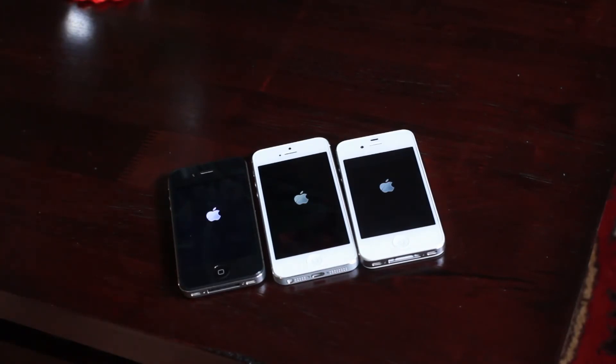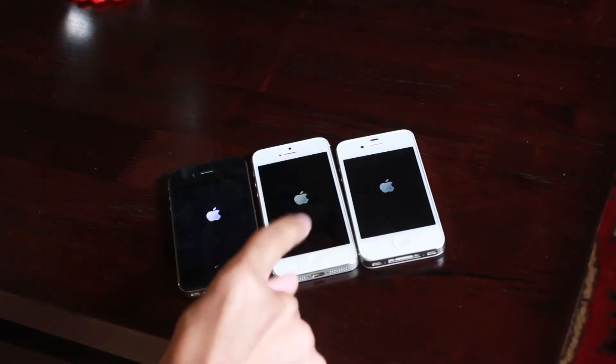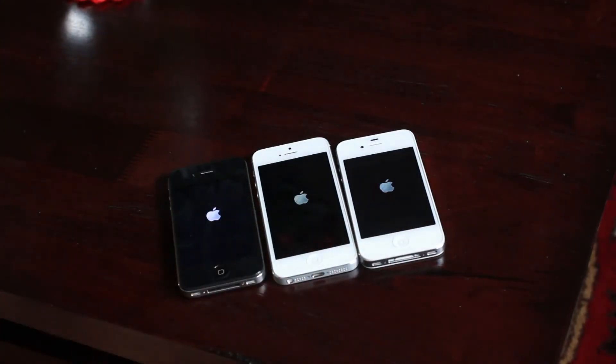Let's see which one comes in first. Who do you think is going to come in first? I'm going to go ahead and say the iPhone 5. Let's see what happens — we'll just wait for it.